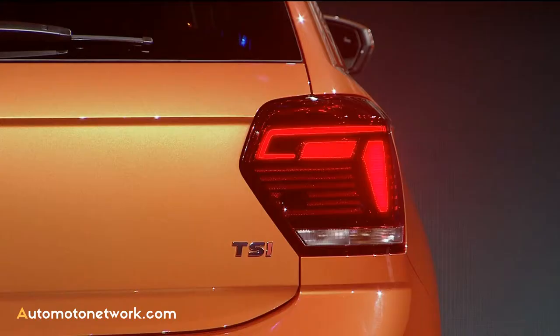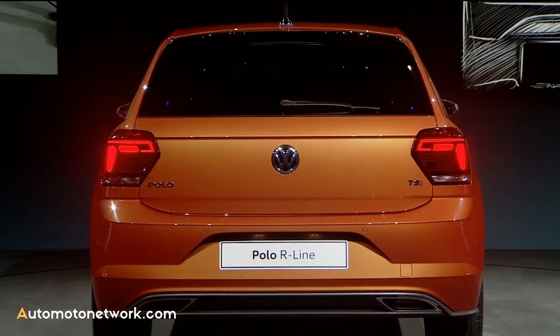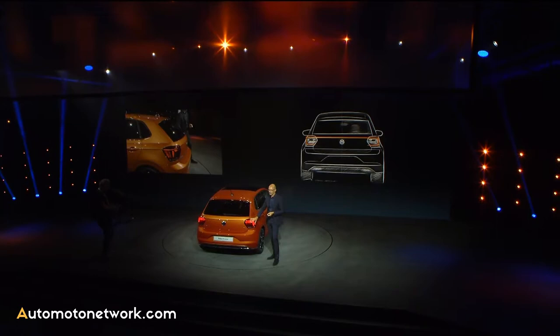For me, it's the best Polo presence that we have created so far, and this new light signature will stand out when the car is in front of you — you will easily recognize it.